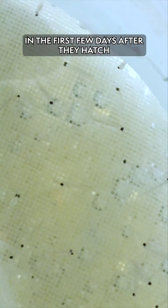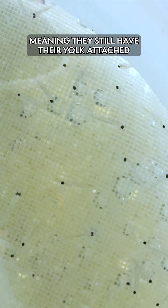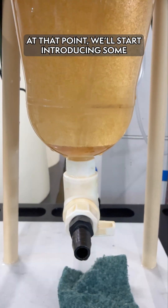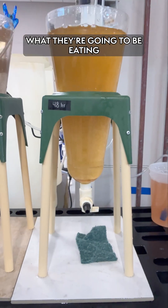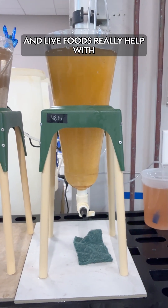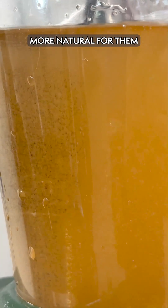In the first few days after they hatch, these fish are what they call yolk-heavy, meaning they still have their yolk attached, and that's what they're eating from. At that point, we will start introducing some food so that they can get used to what they're going to be eating. The main thing we've been feeding them right now is live brine shrimp, and live foods really help with raising baby fish because it is more natural for them.